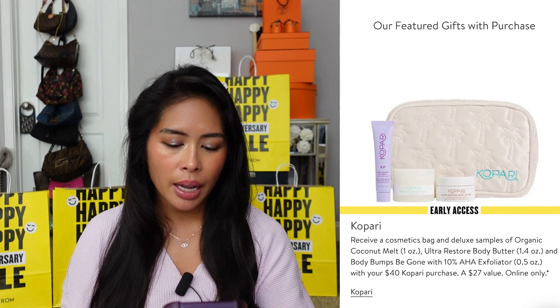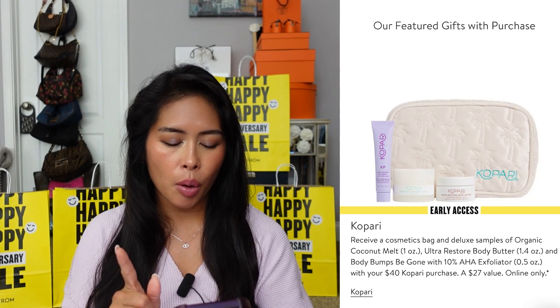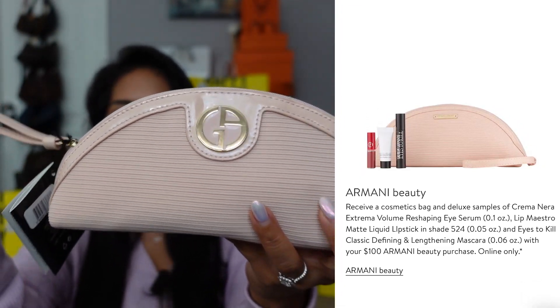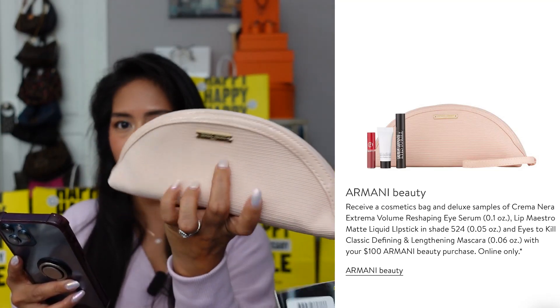There are a lot of additional beauty gifts with purchase especially by brand. I might stock up on Kopari — they have a great gift with purchase: a free cosmetics bag and deluxe samples of the coconut melt, body butter, Bumps Be Gone exfoliator with a $40 purchase. I might pick up the Kopari Soft Skin Duo set — full size body butter, full size body scrub — and maybe the Mineral Face Shield SPF. Armani also has a great gift with purchase: a cool half moon clutch wristlet with any $100 Armani Beauty or fragrance purchase.